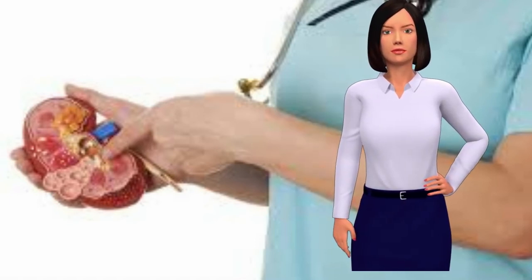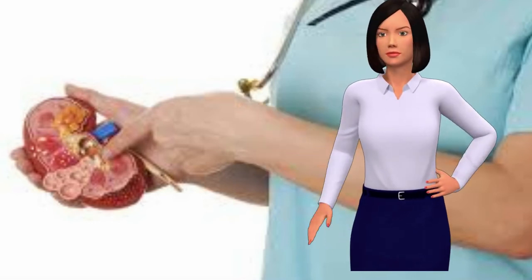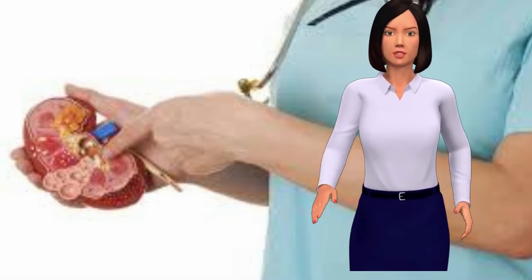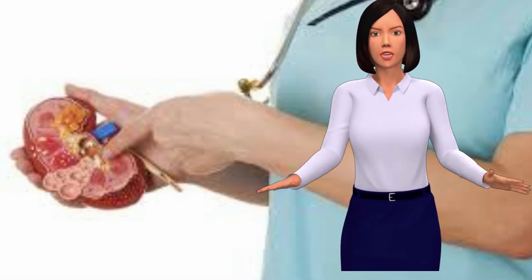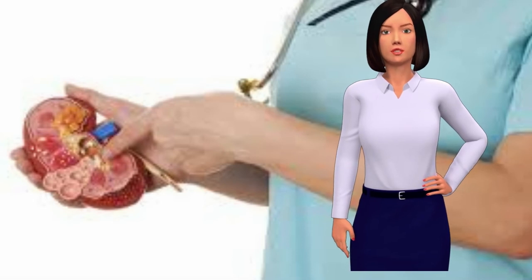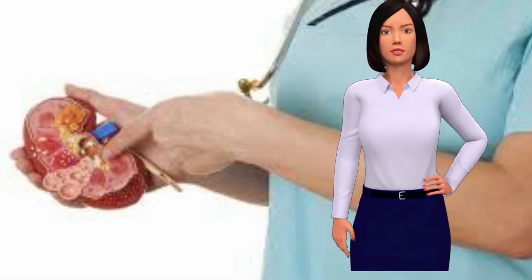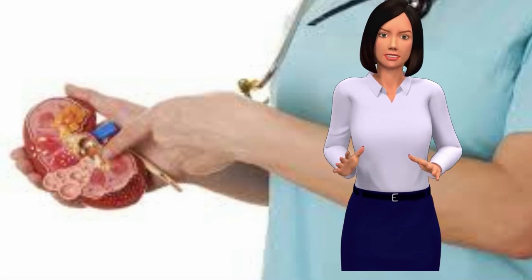Don't: Eat Too Many Animal Proteins. Although it may be tough, it's important to limit the amount of animal proteins you are consuming. This includes eggs, red meat, poultry, and fish. The trouble with a high animal protein intake is that it increases uric acid production. At the same time, it reduces the amount of citrate, a chemical responsible for preventing kidney stones. So if you currently eat a lot of meats and fish, you might want to cut back a little.